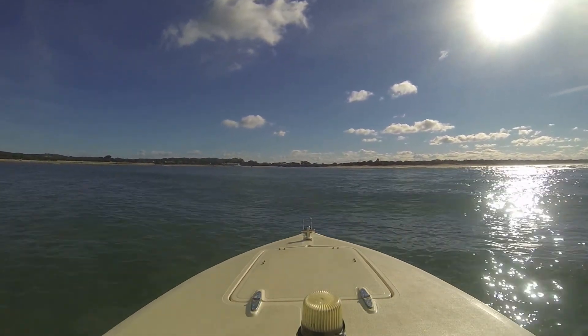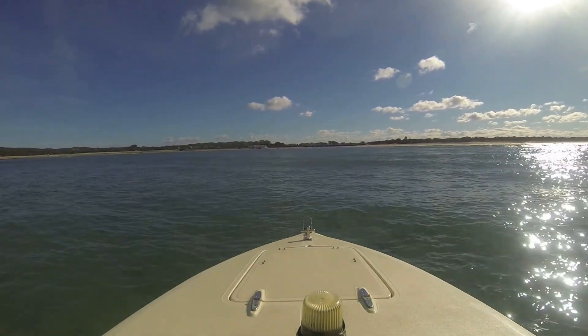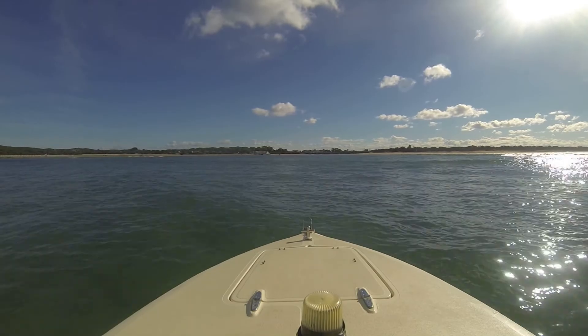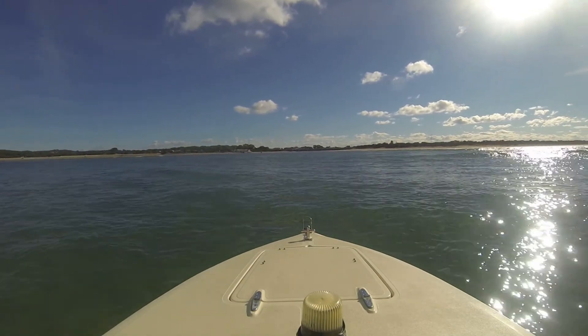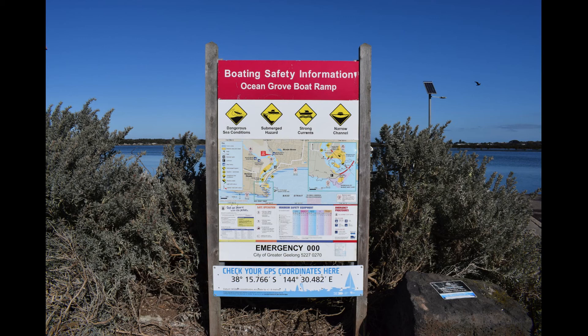Another good spot is to ask people at the boat ramp — have a chat. Local knowledge can't be beaten. Don't be afraid to talk to people; we're all pretty friendly down here. There are also some really good signs at the boat ramps, so check them out before you head off — they'll give you a little bit of extra information you might not already know.